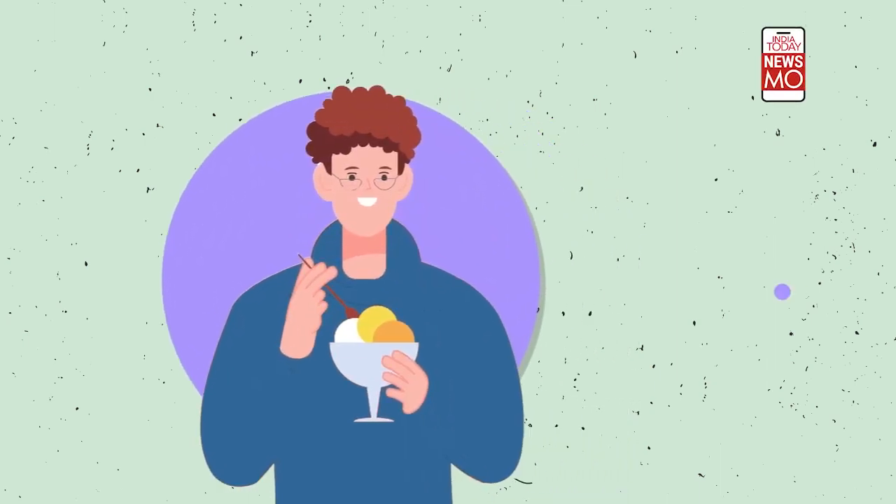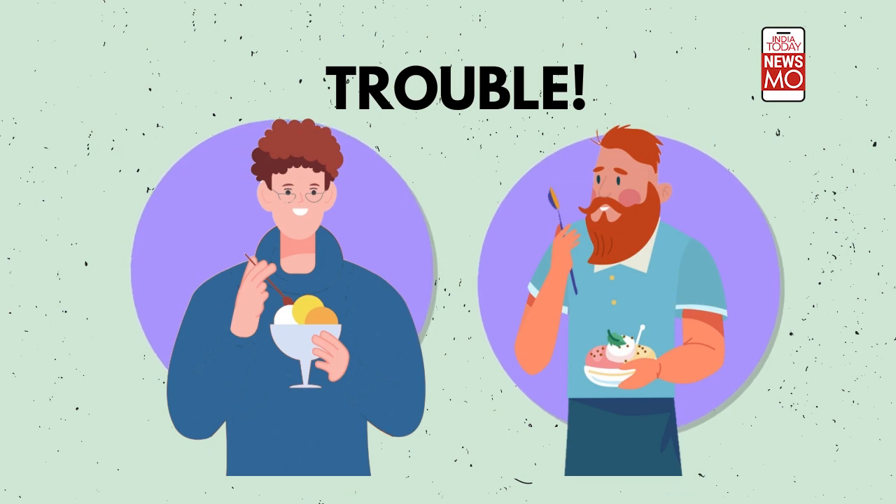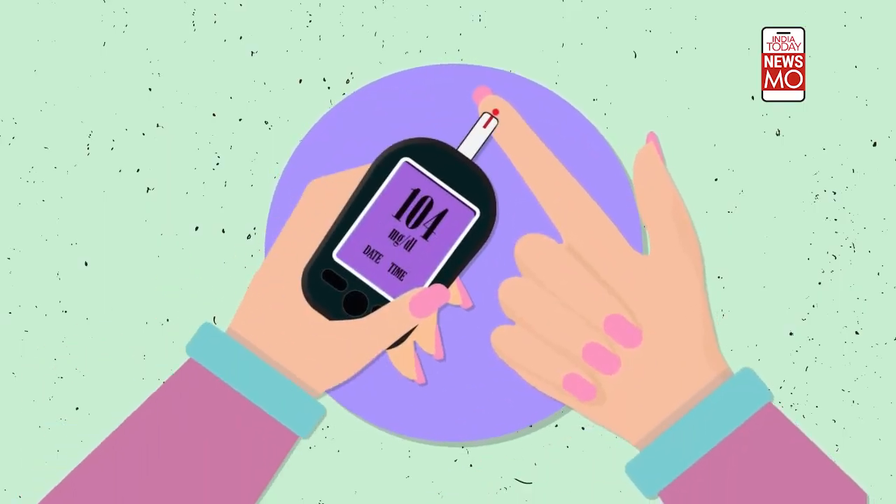Ice cream and diabetes — what comes to your mind when I mention these words together? Surely you are prompted to think a diabetic person should avoid this sugary delight.